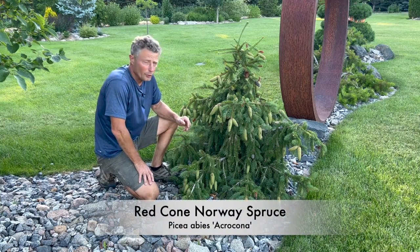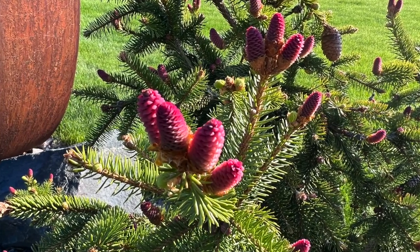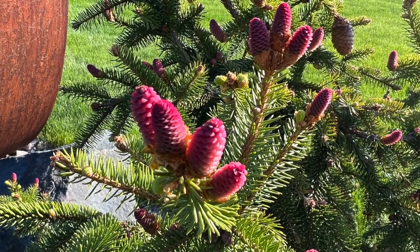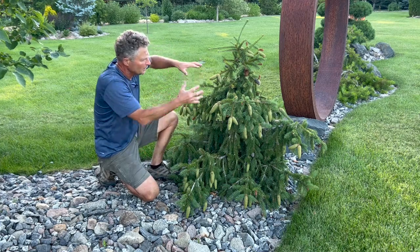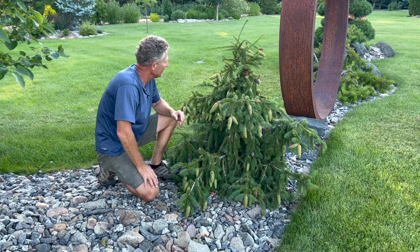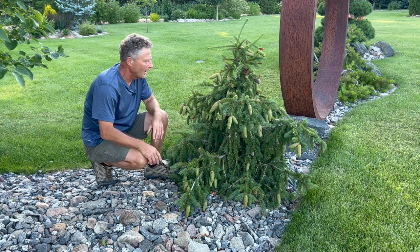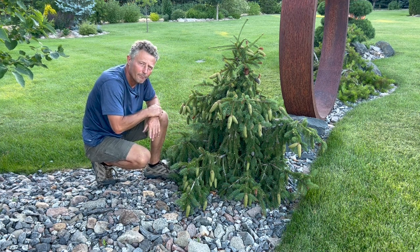This is another one of the Norway spruces — red cone Norway spruce. As you can see from the picture, that's where it gets its name. It's kind of a mounding, odd-shaped spruce. It's going to get a lot bigger than this — it can get up to 12 to 15 feet eventually, so we'll probably have to bring that edging out further. But for now it's holding its own in a nice little compact shape.